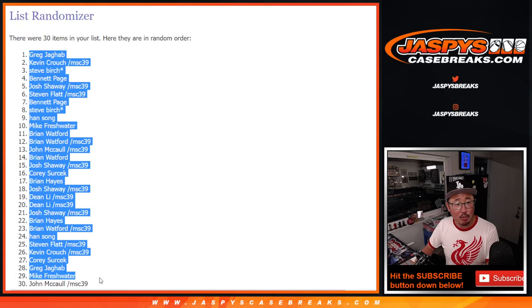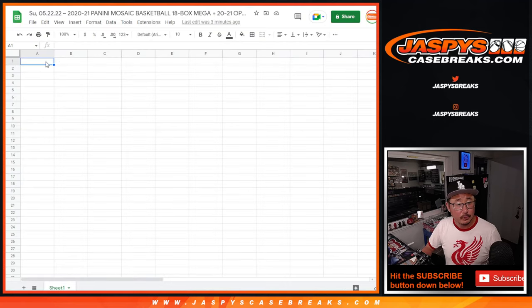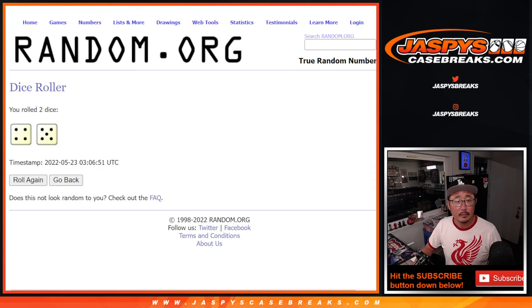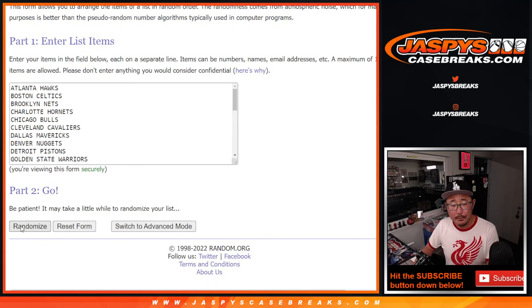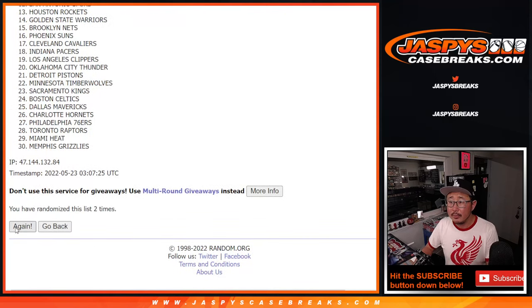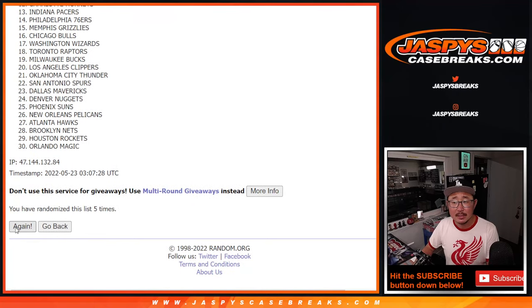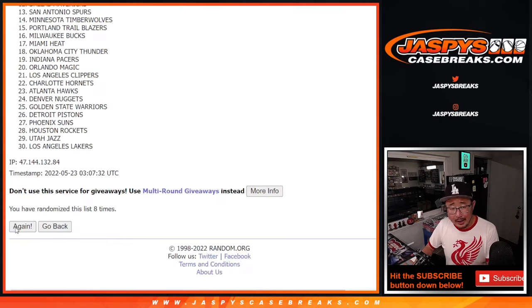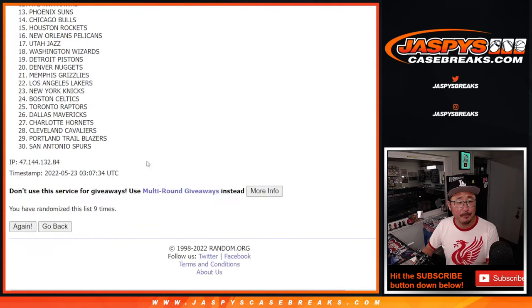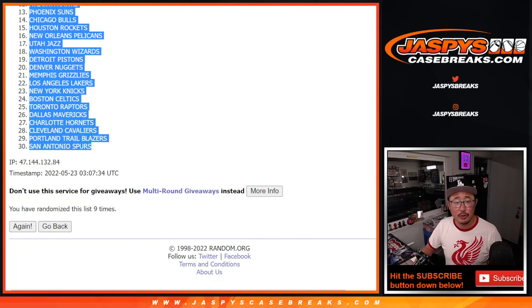After 9 randomizations, we've got Greg all the way down to John. And for teams, we've got the Orlando Magic all the way down to the San Antonio Spurs.